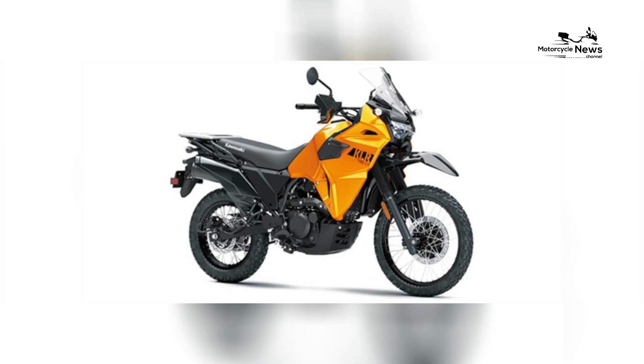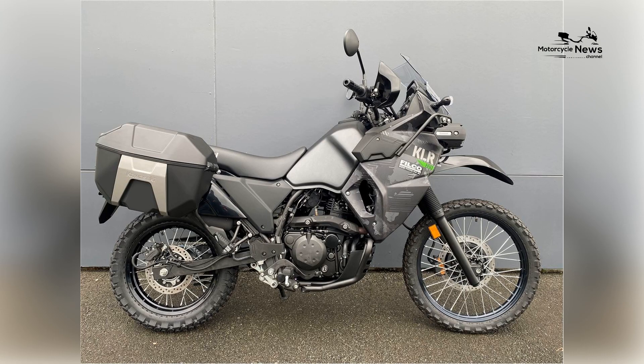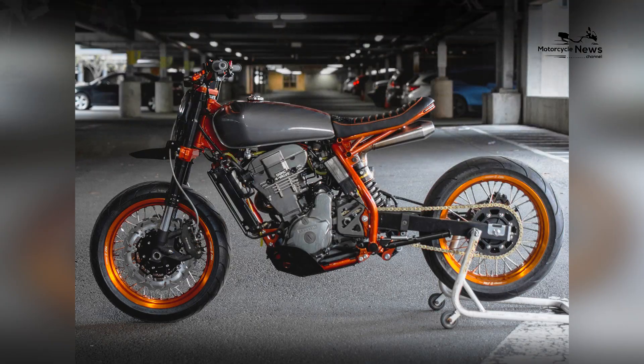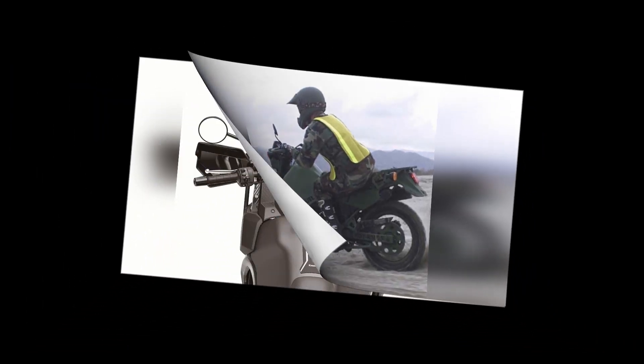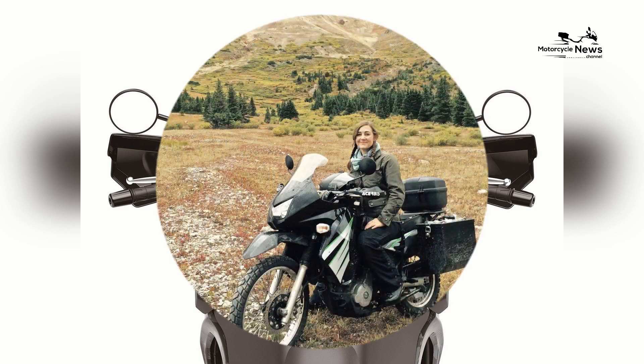Dual Sport Capabilities. As a dual sport motorcycle, the KLR650 is designed to handle both on-road and off-road adventures. Its long travel suspension and rugged frame provide the necessary durability and performance for tackling unpaved roads, gravel trails, and even more challenging off-road terrain. Whether you're commuting to work or exploring remote trails, the KLR650 is equipped to handle it all.